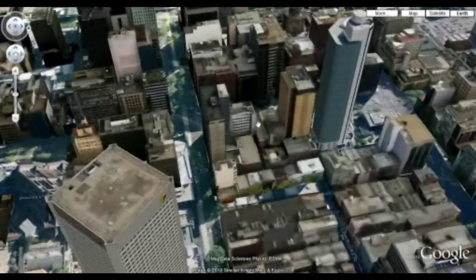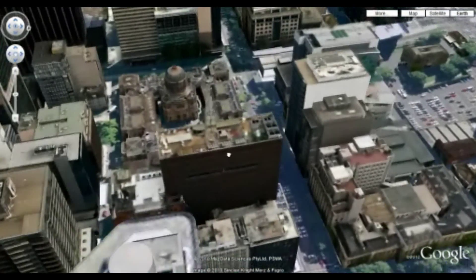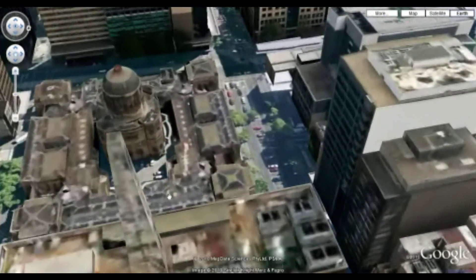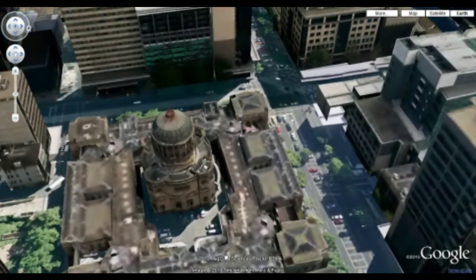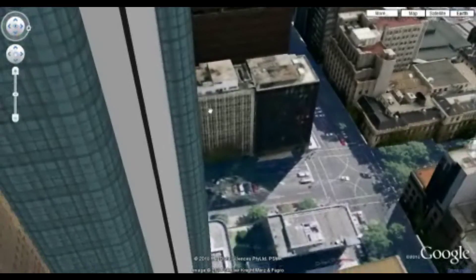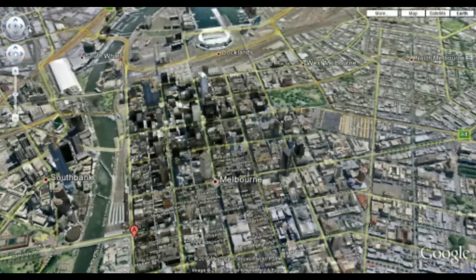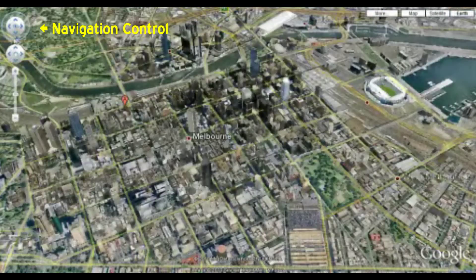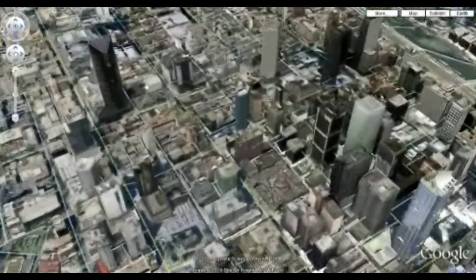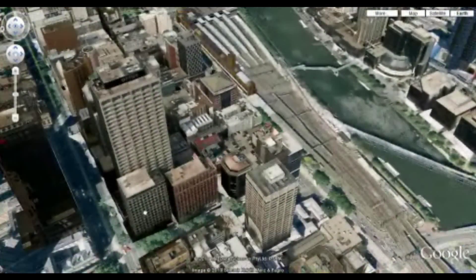If you look at the individual buildings, you can see that the rendering is quite inconsistent. This one seems to be quite good, but we've got one here with an aerial on top and you can see it's sort of a cloudy stick. This is the Supreme Court of Victoria — it's not bad. I think one of the biggest problems is this control on the left for navigating; it really is very, very slow. But anyway, that's an initial look at Google Maps 3D.